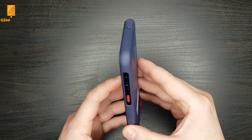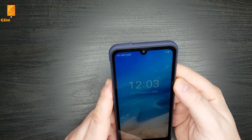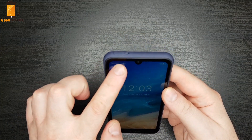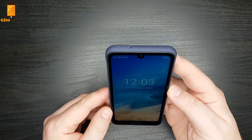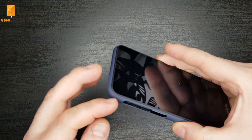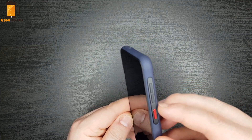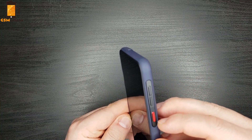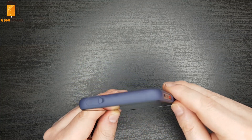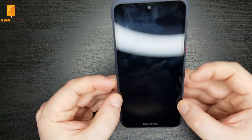Up front is a modern water drop display. Above the screen is the front camera as well as the handset distance and light sensor, while the microphone slot is barely visible in the lower right. Inputs and outputs are all around the edges: to the left is the sled for the nano SIM and micro SD cards; to the right are the volume up and mute buttons and the power key; at the bottom is the speaker and USB Type-C input, while above there is a 3.5mm audio jack.